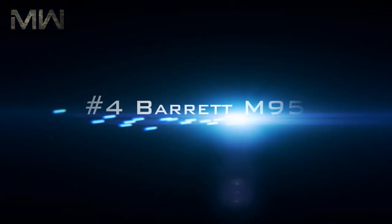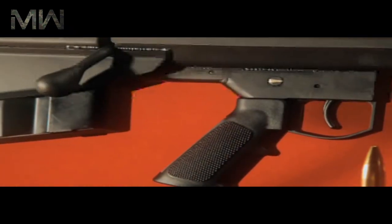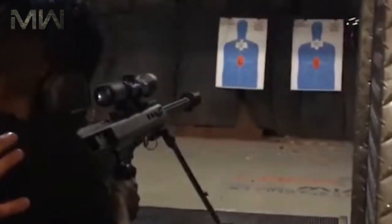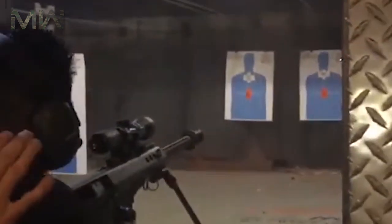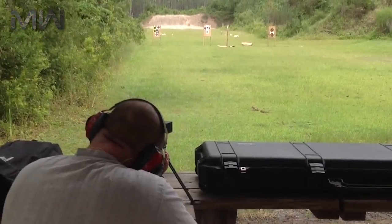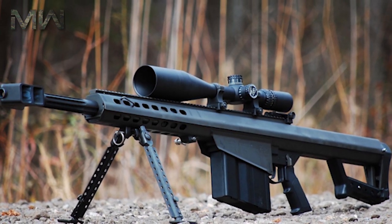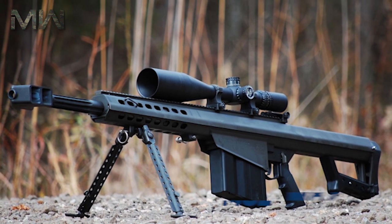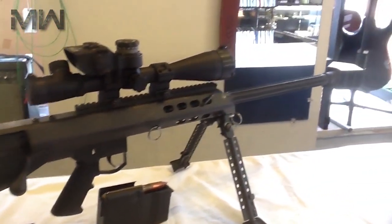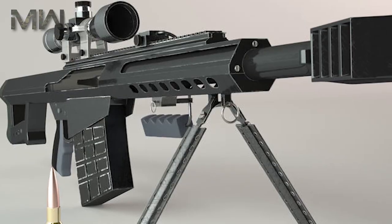Number four: the Barrett M95. The Barrett M95 is a manual bolt-action anti-material and sniper rifle designed by Barrett Firearms Manufacturing Company, and is an improved version of the Barrett M90. The major difference is that the pistol grip with the trigger has been moved slightly forward for better magazine clearance. Essentially, the Barrett M95 can be seen as a manually operated version of the Barrett M82 with a bullpup layout, which allows for reduction in overall length and size.